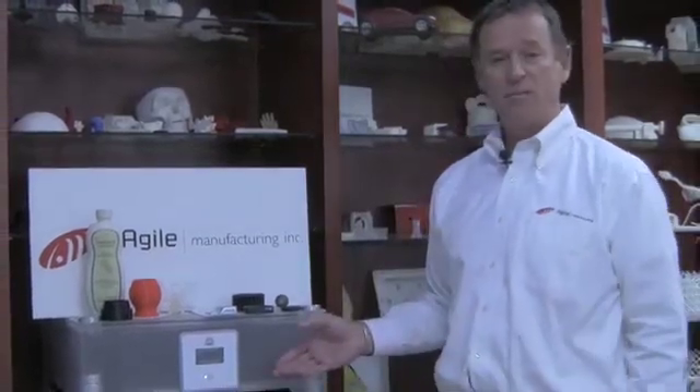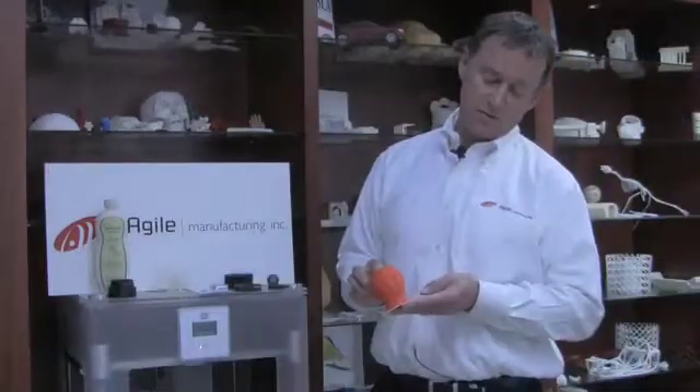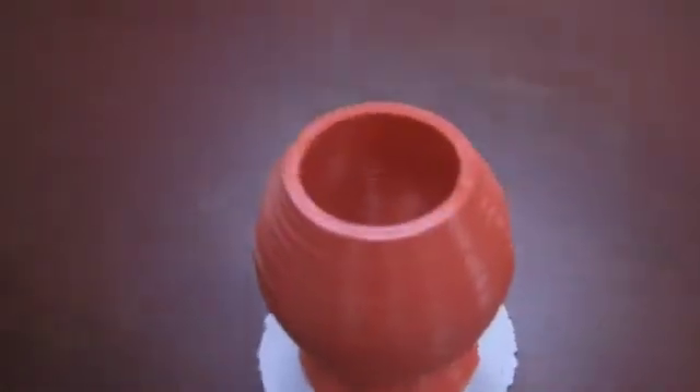3D Systems now has the broadest portfolio of 3D printers on the market, ranging from personal 3D printers such as this Cube X, all the way up to metal 3D printers. Here's a small vase that you would put flowers in — this was printed on the Cube X.